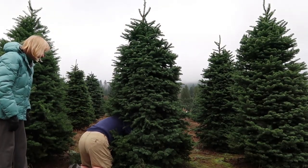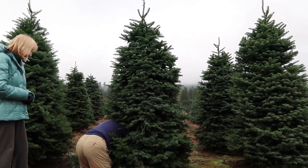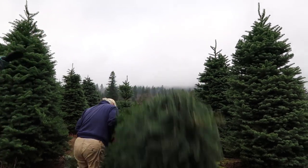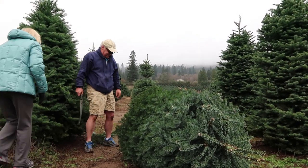Any moment this tree is about to come on down. We are waiting, just like The Price Is Right — come on down. Oh, here it comes. Oh, there it is! Ha, there we go.